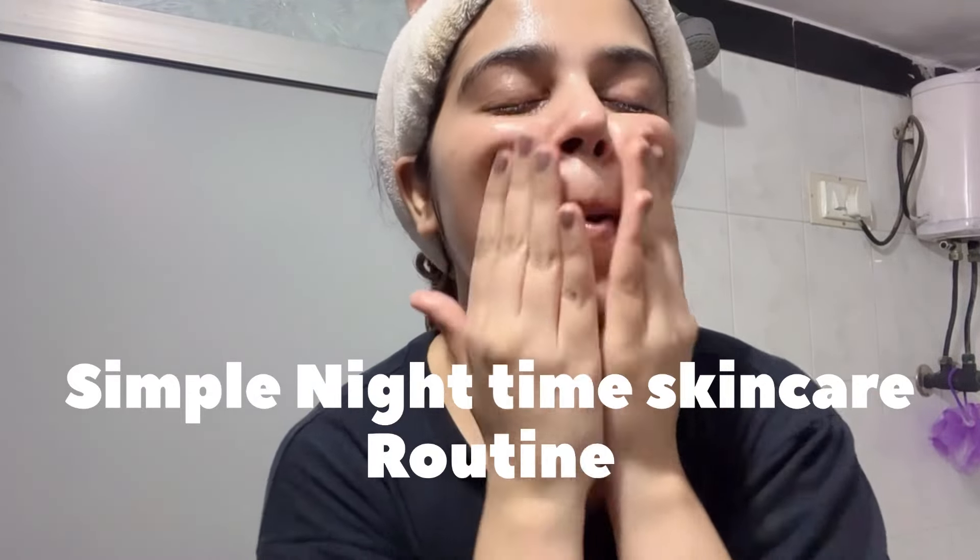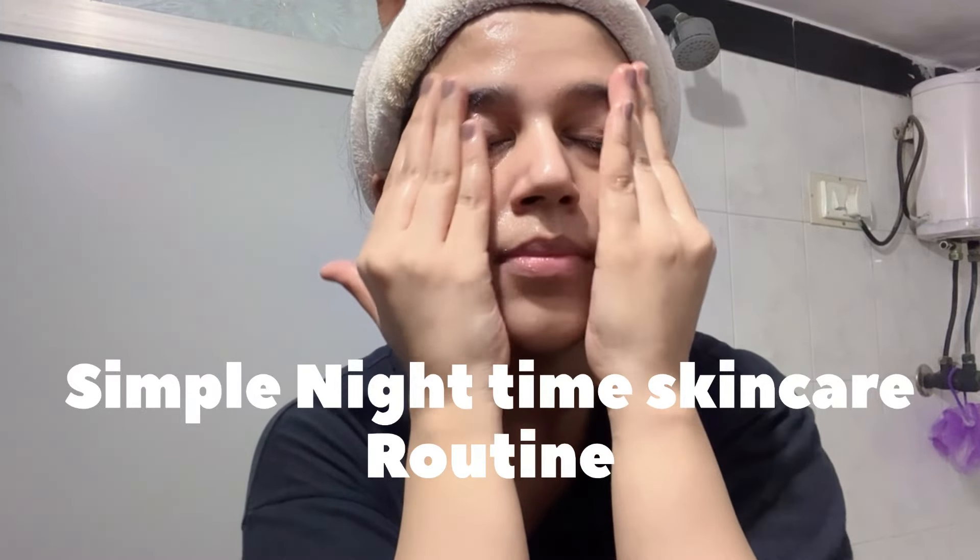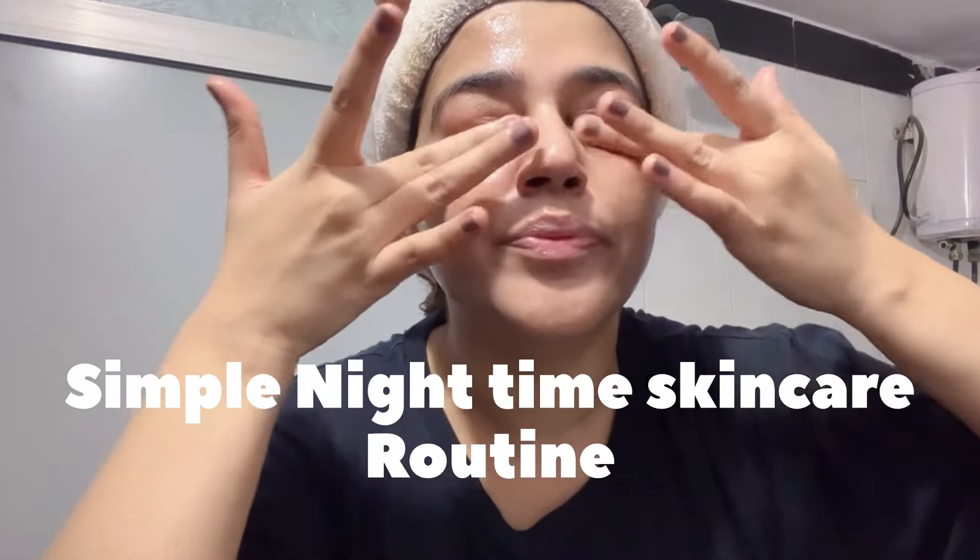Hey guys, so in this video I'm going to talk about my very very simple nighttime skincare routine. Some people can look at a complicated routine, but it's very simple.